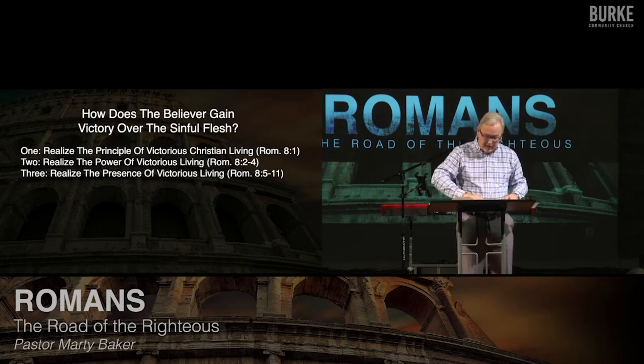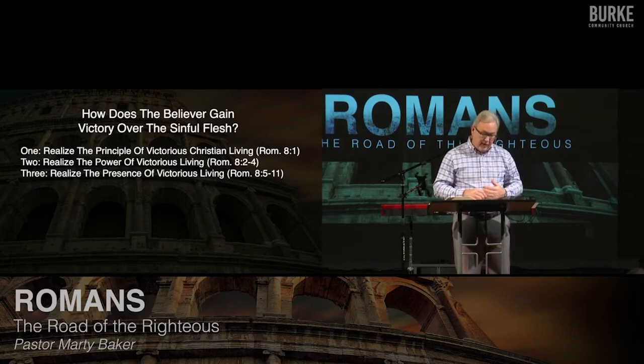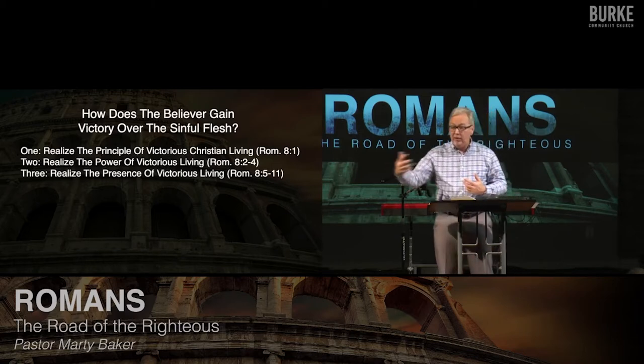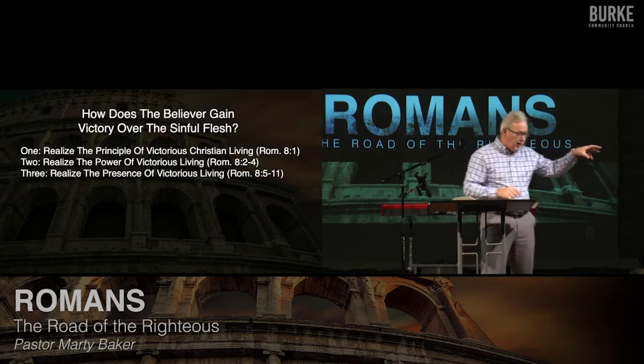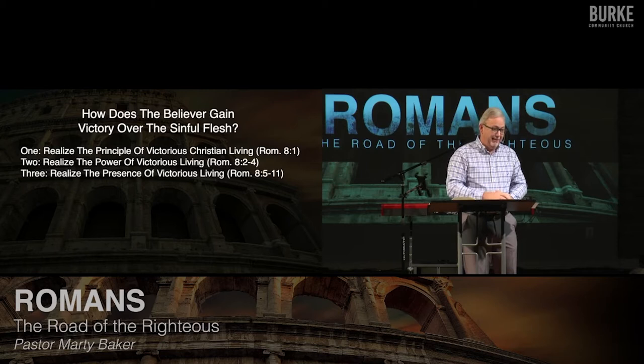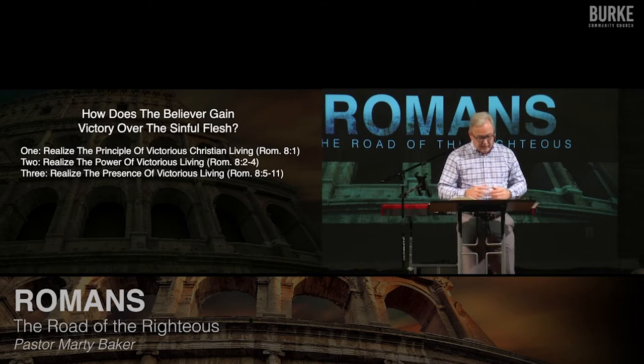Point two, verses two to four: he says realize the power of victorious living — that you are freed from the shackles of who you used to be and now you are a free person to follow your new master Christ. Verses five through eleven: realize the presence of the power in your life — the power is the Spirit of God, that you can tap into that power. Think of it like a drag car racer who's got his car souped up with a nitro insert in his engine. When he throws that switch, the vehicle takes off. That's like the Spirit of God — he's like your nitro tank in the car, waiting to take off. So do I unleash his power in my life for victorious living, or do I hold the Spirit at bay?